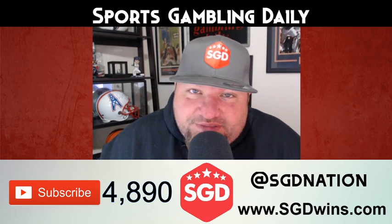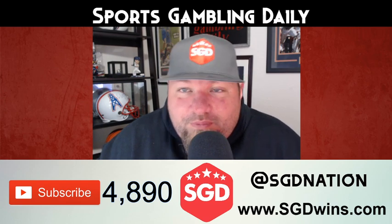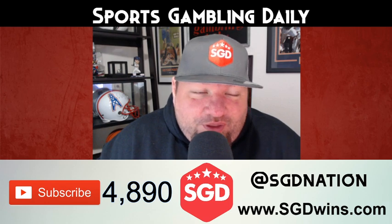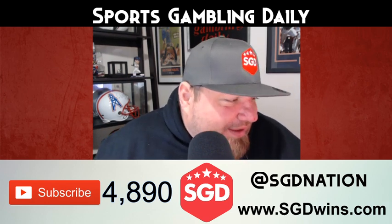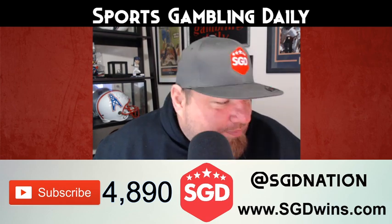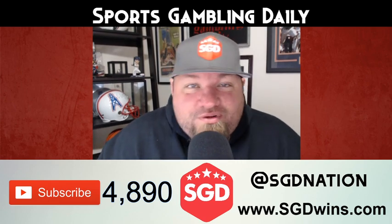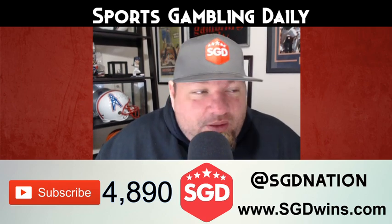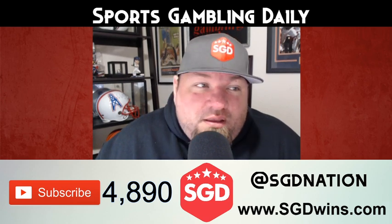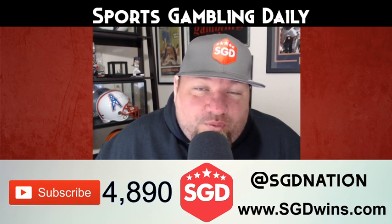Yesterday, let's talk about it real quick — we went one and one with a bad beat. On the bad beat, we had Villanova versus DePaul, and man, this game was looking amazing, and then it goes to overtime and it busts our under. Sometimes that kind of stuff happens. You can't really be upset — you just have to know that you were on the right side at least for regulation.